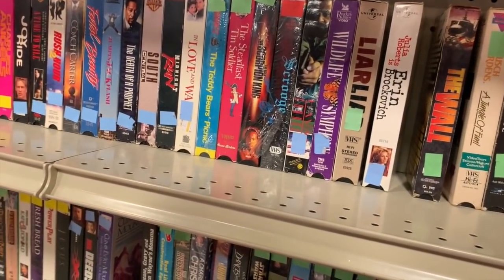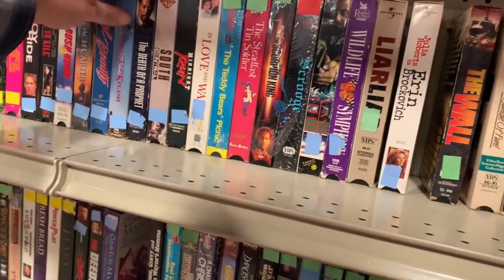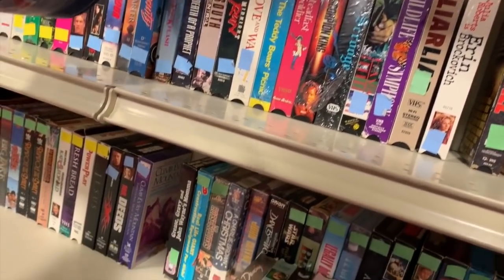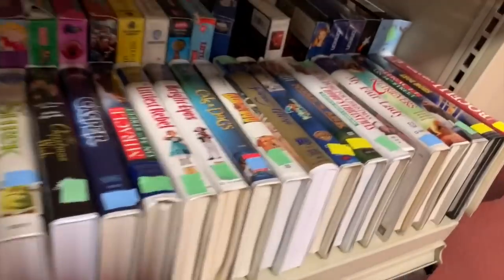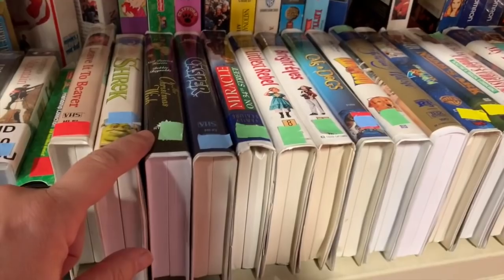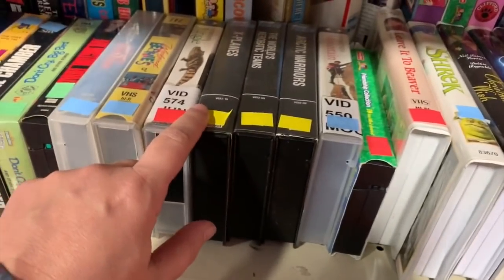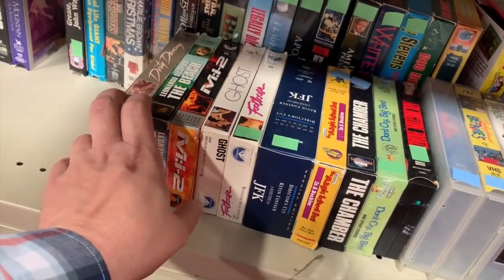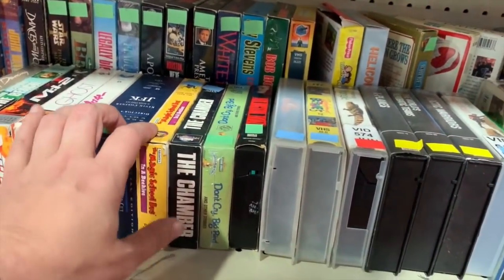They've got Liar Liar, Midnight Run - that's a really good movie, check it out if you haven't seen it. Jumping Jack Flash, and two Whoopi Goldberg movies so you can have a Whoopi Goldberg night. This jewel case is the kind of case I want to find Star Wars in - the original release. Can never find it.